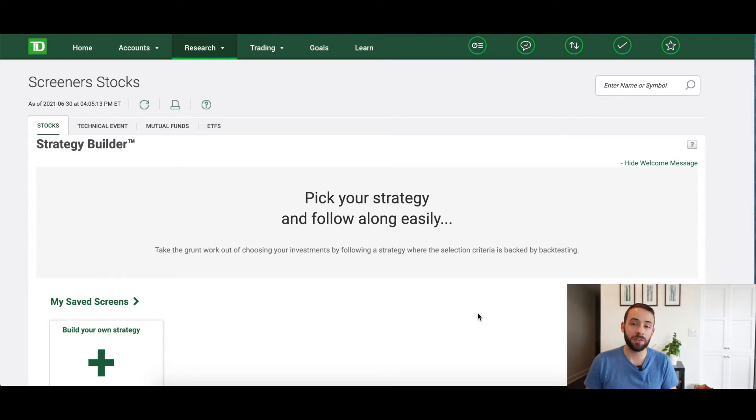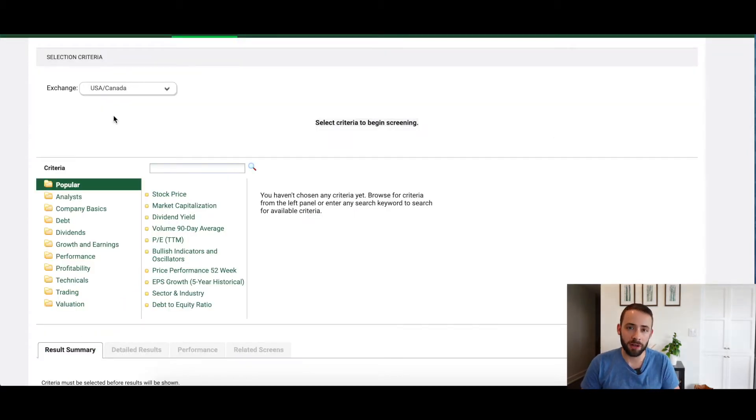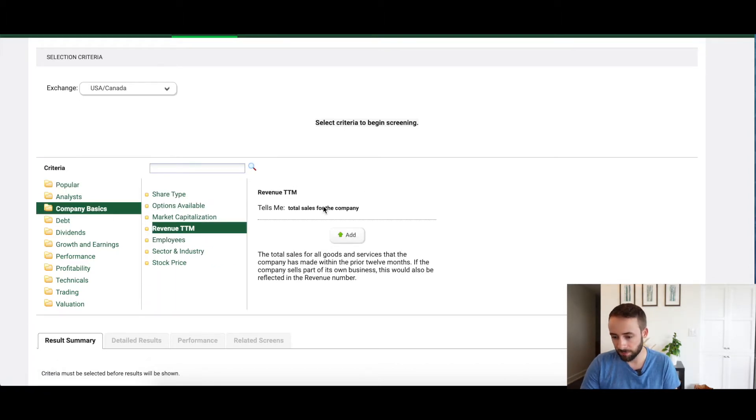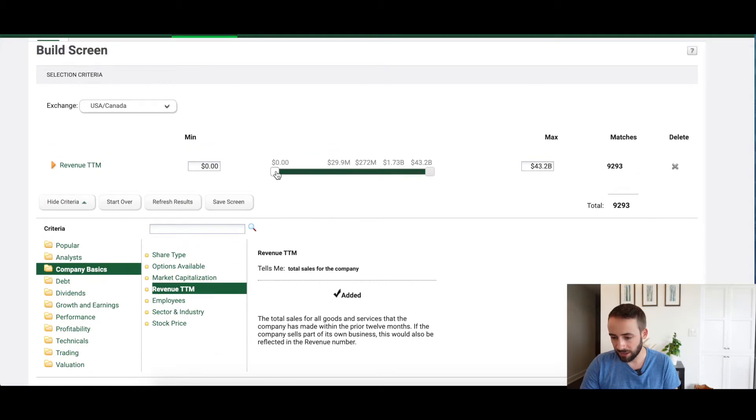I'm going to create a new search using the seven criteria from The Intelligent Investor to see what companies on both Canadian and American exchanges actually meet all of those criteria. The first criteria is company size — I'm only looking for companies with at least $200 million in annual overall sales. Using the Revenue TTM filter in the screener, that leaves me with 4,006 companies in the overall pool.